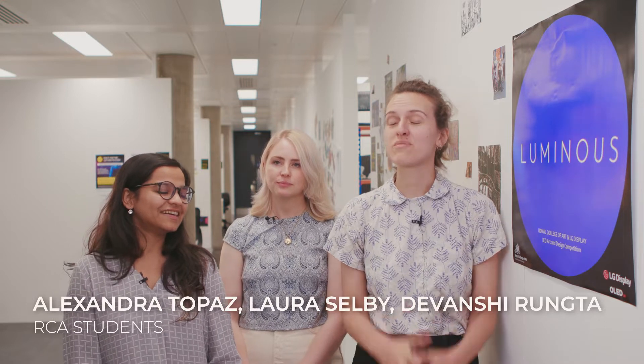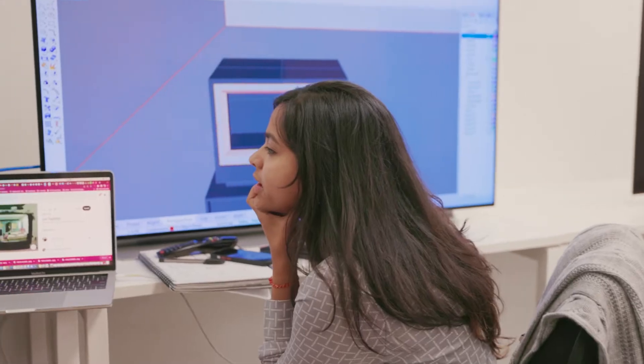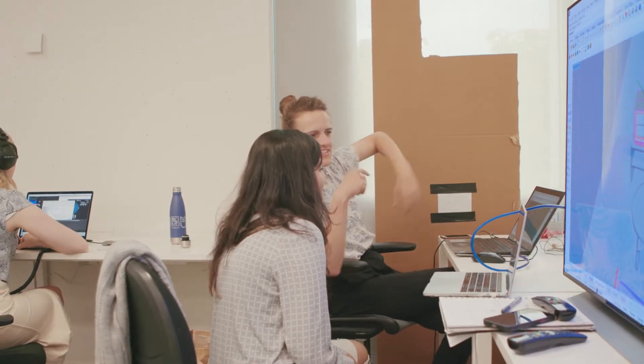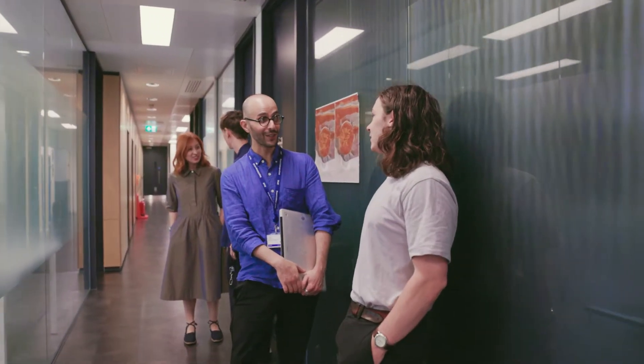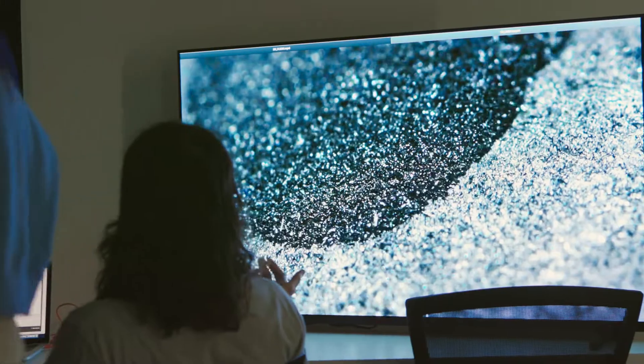We wanted to enter Luminous because it sounded like a great opportunity to challenge our practices, collaborate, and use this amazing technology to explore questions that we're interested in. I think I'll be using these ALGD displays much more like a canvas in the way that I approach the technology, having a dialogue with it to explore the possibilities and limitations and how that influences my work.